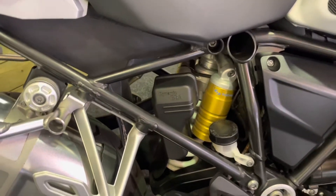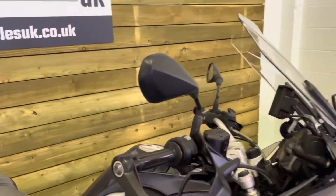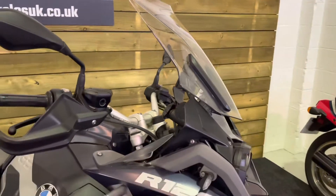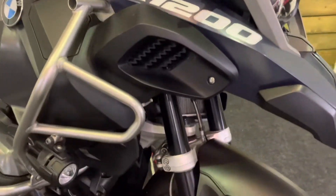Dynamic electronic suspension of course on the GS TE. Hand guards, heated grips, cruise control, traction control, rider modes, nav prep — although the nav isn't included — all features on this bike.